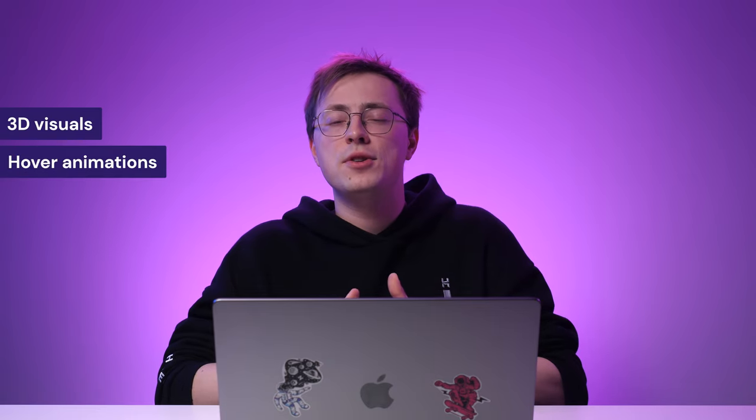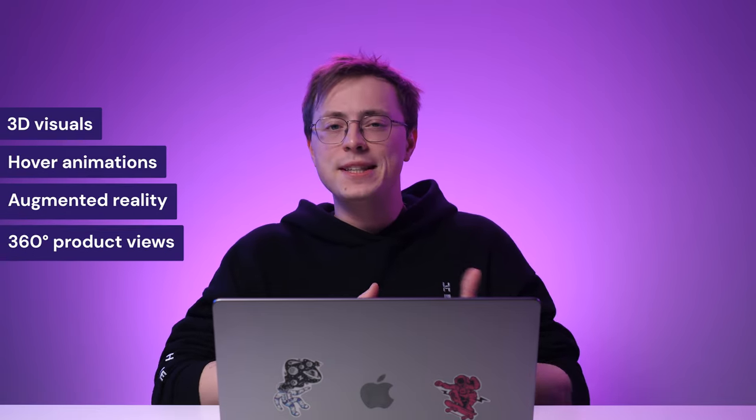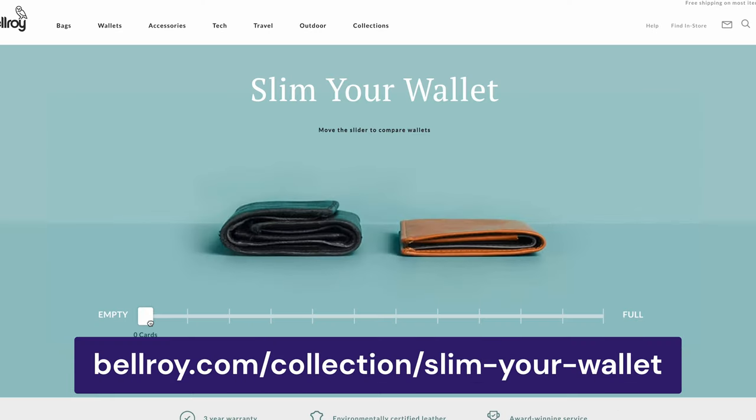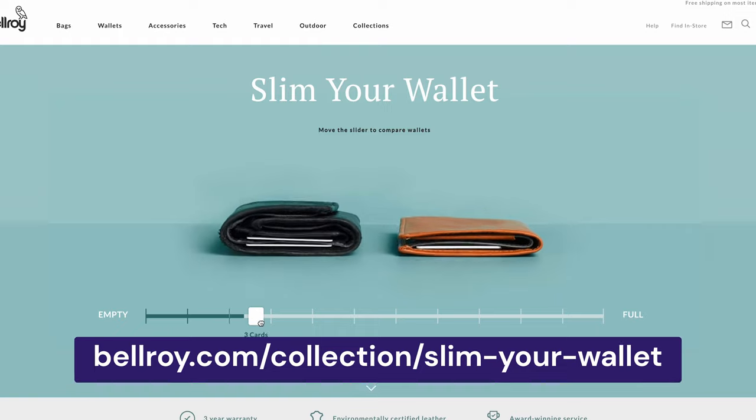If you're designing an online store, consider having an interactive product display in your web design. To bring products to life, web designers often use 3D visuals, hover animations, augmented reality, and 360-degree product views. Bellroy's website, for example, features a slider to show how its slim wallet compares to standard wallets.